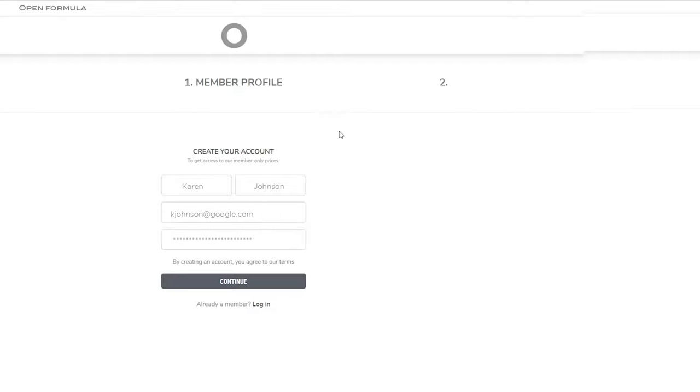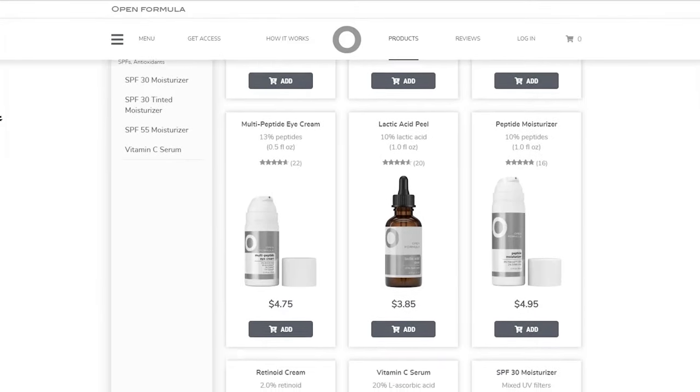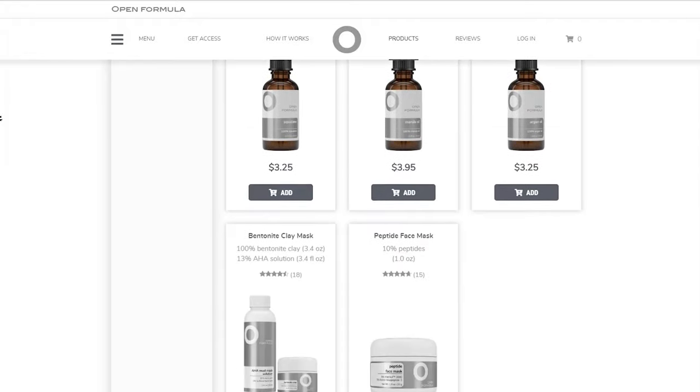It literally takes just a few clicks. Now you can get anything you need for your skincare regimen — cleansers, toners, exfoliators to serums, moisturizers, SPFs, and more.